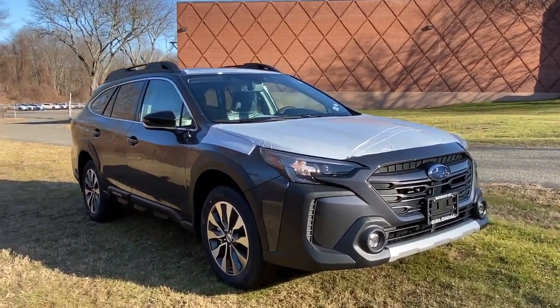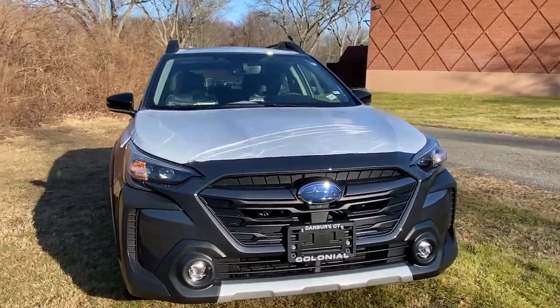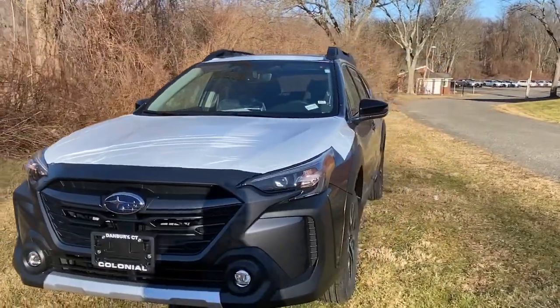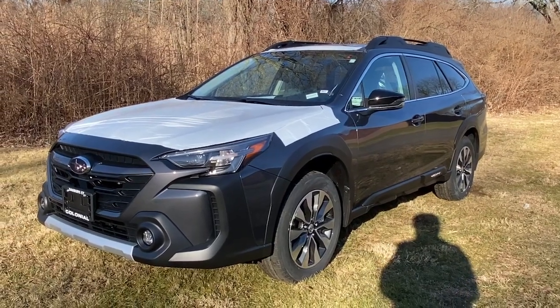Enjoy the view of this 2023 Subaru Outback. Have a look at this remarkably capable and practical Subaru Outback, the compact SUV with an adventurous spirit.